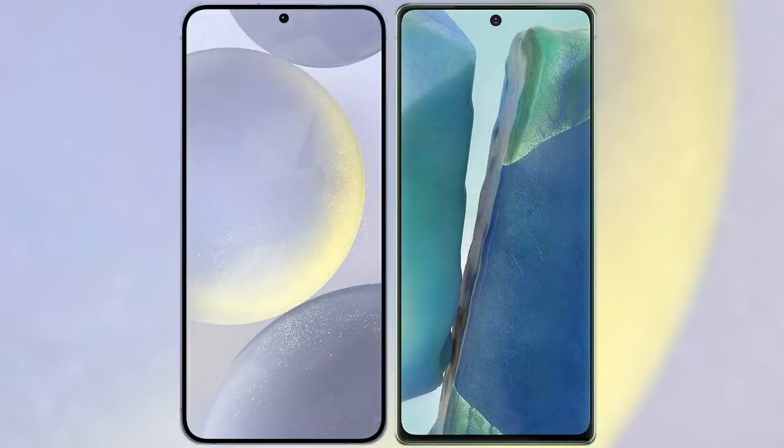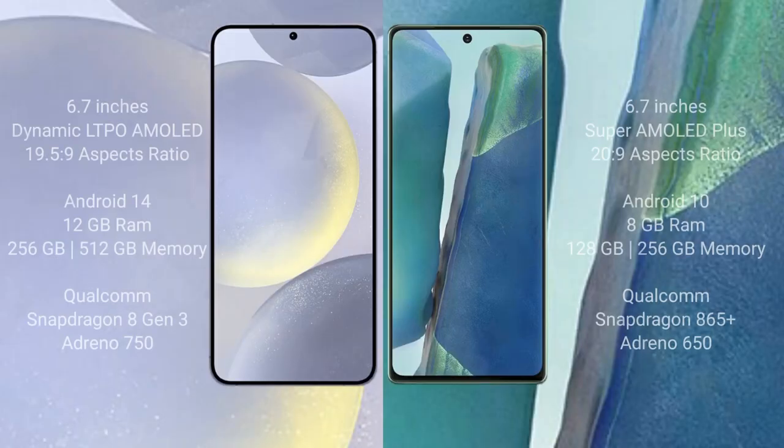I will compare the new Samsung Galaxy S24 Plus with Samsung Galaxy Note 20. Samsung Galaxy S24 Plus comes with a 6.7-inch Dynamic LTPO AMOLED display and aspect ratio 19.5:9. Samsung Galaxy Note 20 comes with a 6.7-inch Super AMOLED display and aspect ratio 20:9.